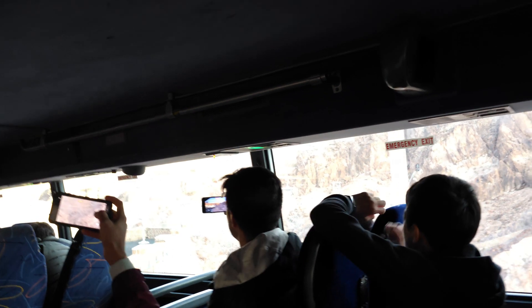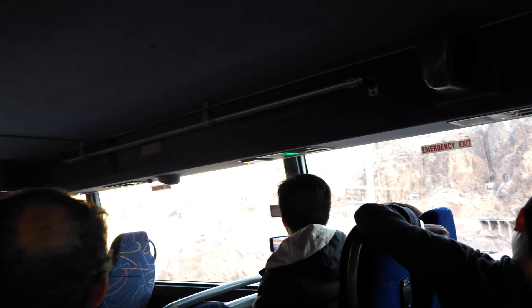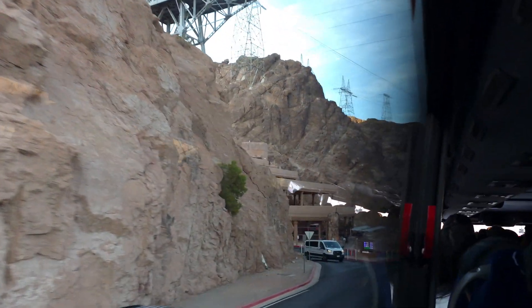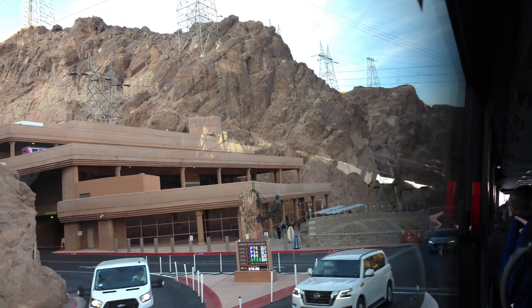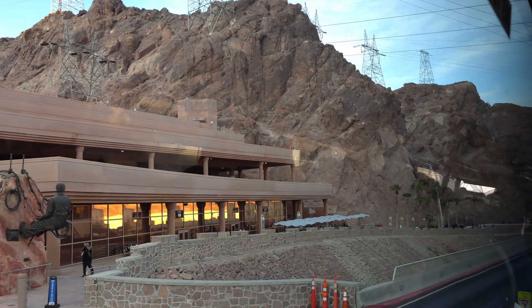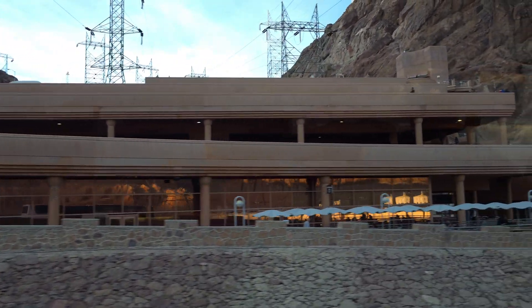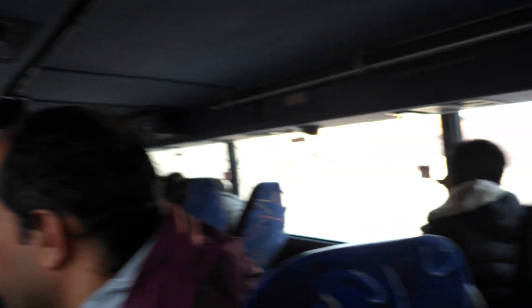If you take a look on the left, you can see a statue. This is a statue for the high scalers — the workers of the Hoover Dam who worked with dynamite. He's wearing a hard hat because the workers of the Hoover Dam were the first ones to use the hard hat. Unfortunately, 112 people died during the construction, and the tragic irony is that the first and the last to die were father and son.